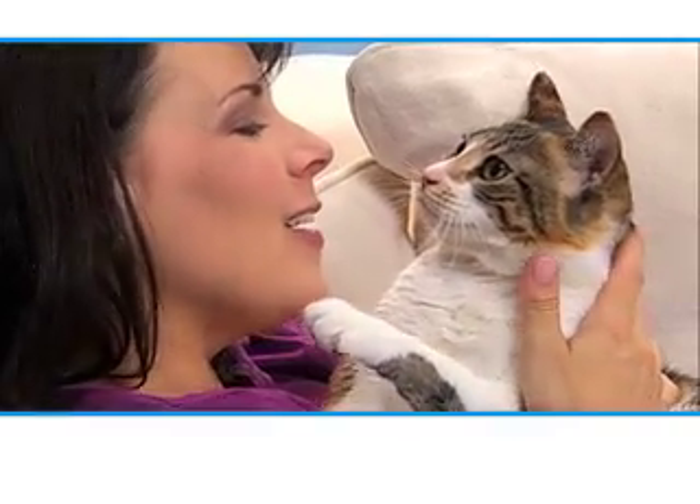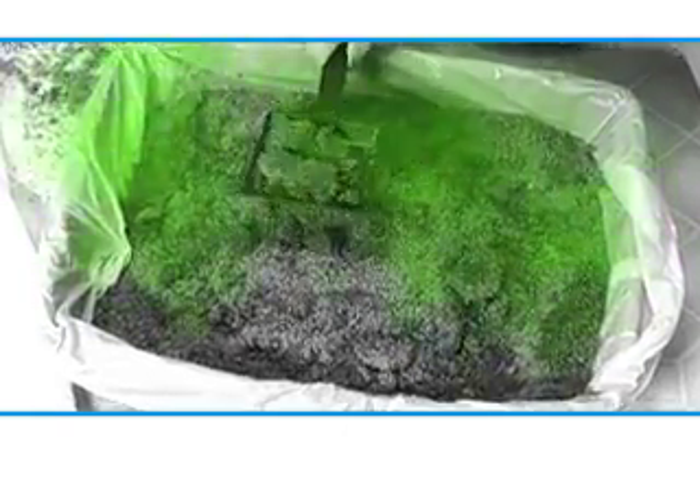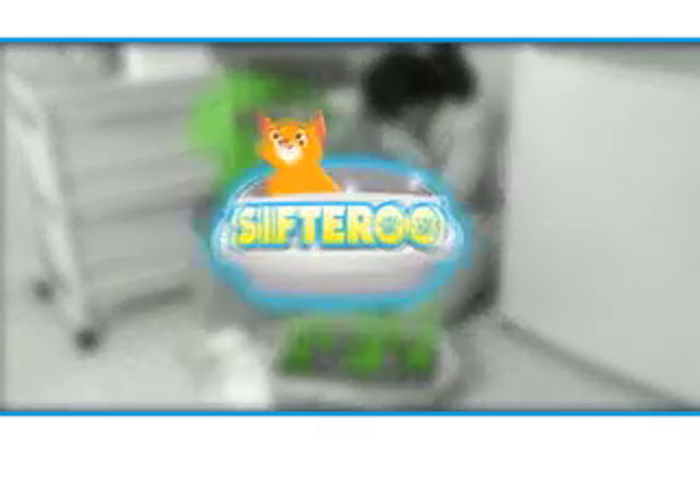They say cats make the best pets, and it's true! But if scooping out that dirty, smelly litter box is something you hate to do, you're gonna love Sifteroo!